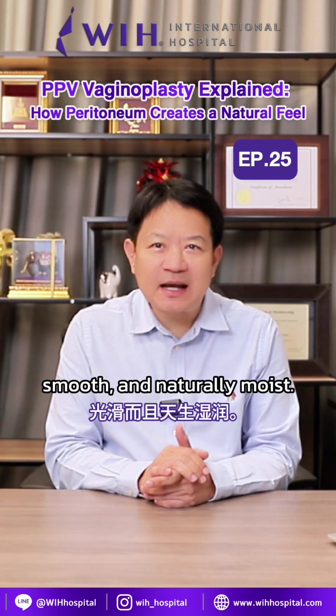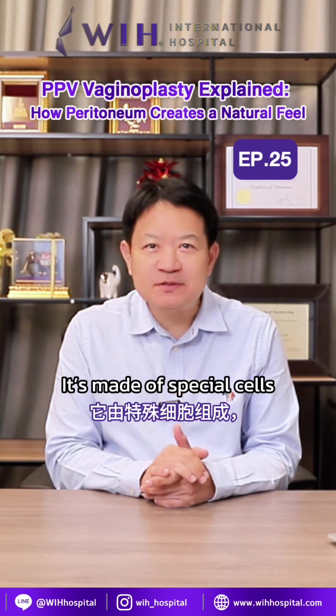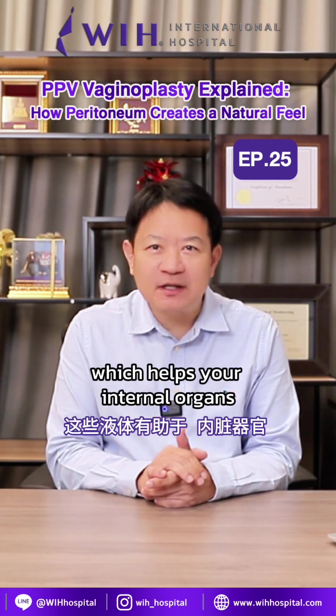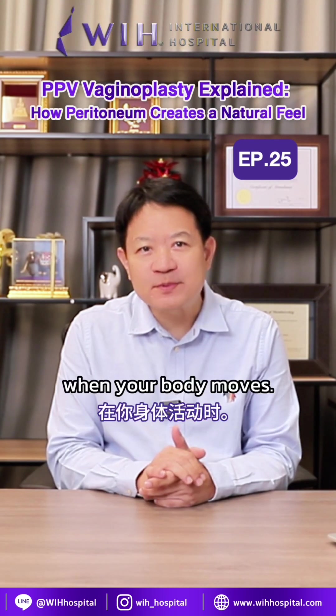This tissue is very thin, smooth, and naturally moist. It's made of special cells that secrete a small amount of clear fluid, which helps your internal organs glide smoothly when your body moves.